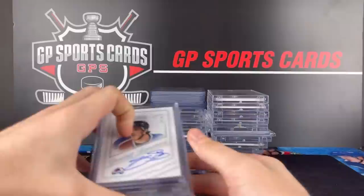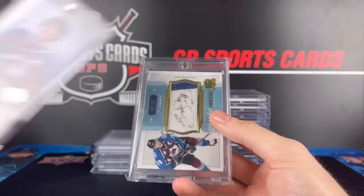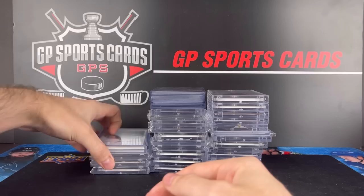He had three more Joe Sakics in line. This one's from National Treasures — one of the best products ever created. Greatest Signatures, 24 out of 25. The Ultimate Autograph — I believe that is a short print. And the final one is from the Cup, the Signature Swatches with the gold pen.